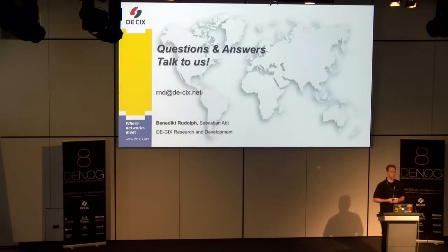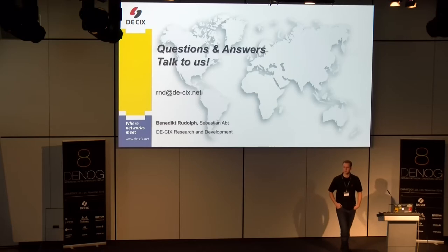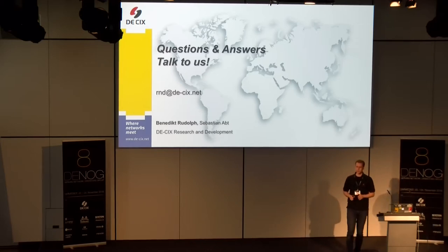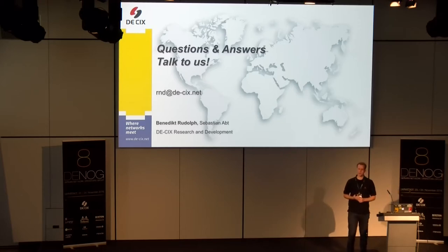I hope it was interesting. If you have questions or remarks, I'm happy to take them. A question from Stefan: in the model you applied, every peer is announcing around 250 prefixes — what kind of overlap did you apply? Each and every peer announced 100 prefixes exactly, and as far as I remember, they were all unique, so they were all best paths.